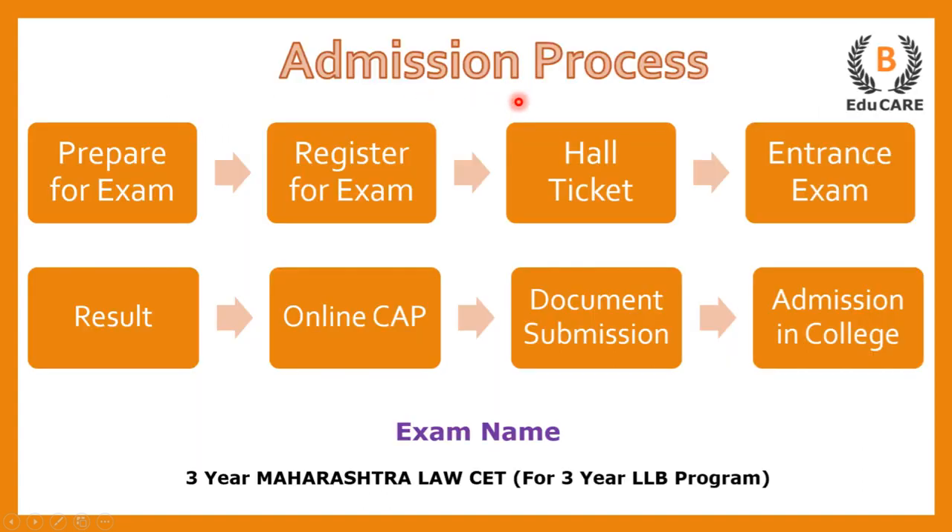Talking about the admission process, for the 3 years LLB program, you need to appear for the 3 years Maharashtra Law CET examination. So the first step is to prepare for the exam.